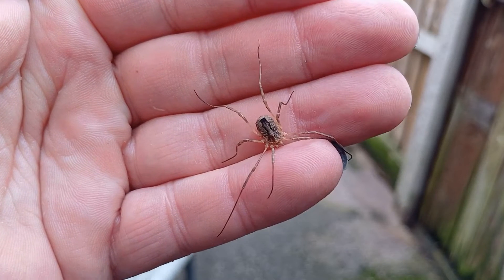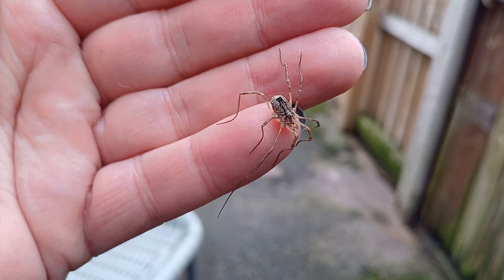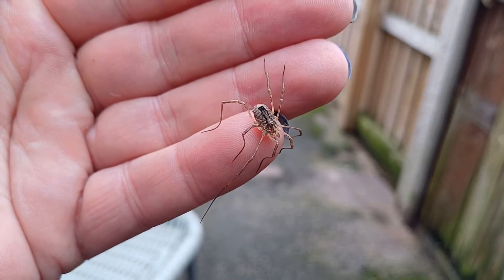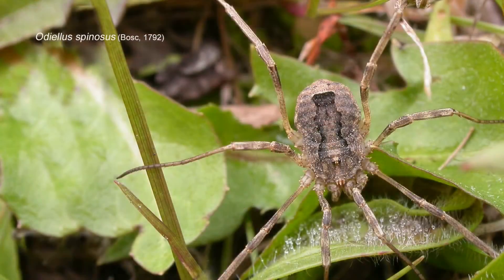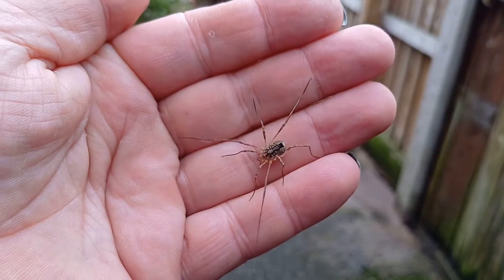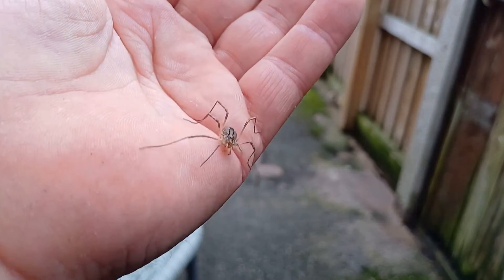Here is what's probably the most spider-like of all the UK's opiliones, at least I think so. This is Odiellus spinosus - it's a large-bodied and short-legged, or relatively short-legged compared to most other species of harvestmen we have here in the UK.